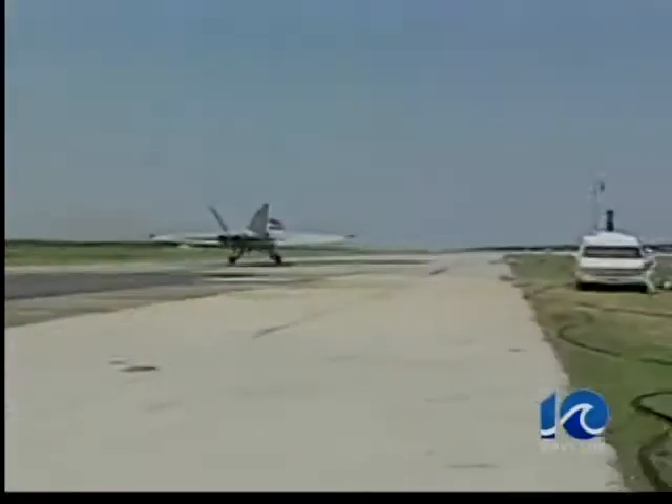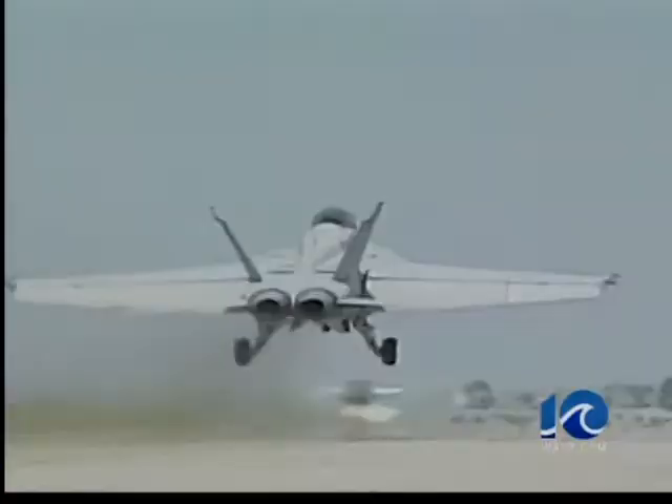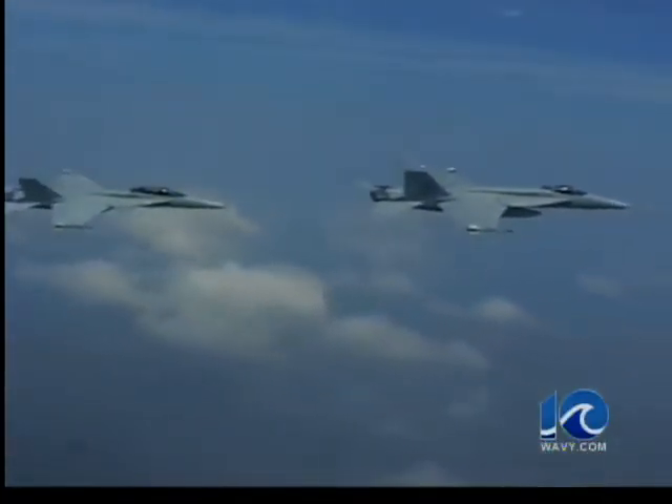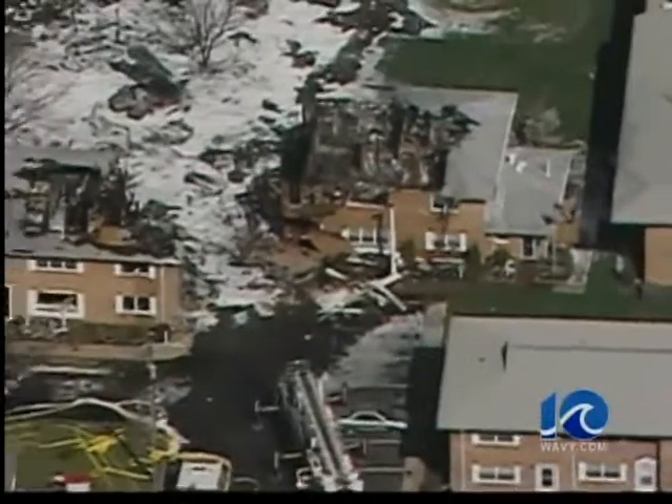If you look from an aerial view at this area, there aren't any open spaces to put the aircraft. So I think the pilots deserve a lot of credit for staying with the airplane as long as they possibly can. Now when flying at speeds of 170 miles per hour in a fighter jet carrying thousands of pounds of fuel, of course you're not left with many choices in the case of an emergency.